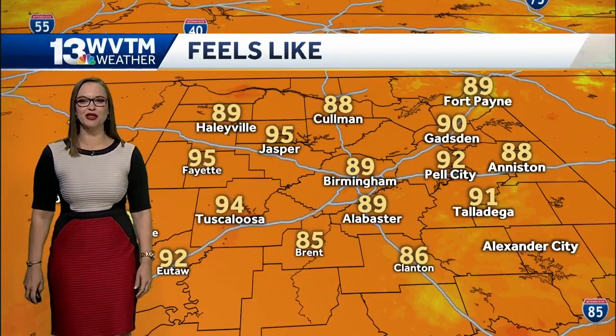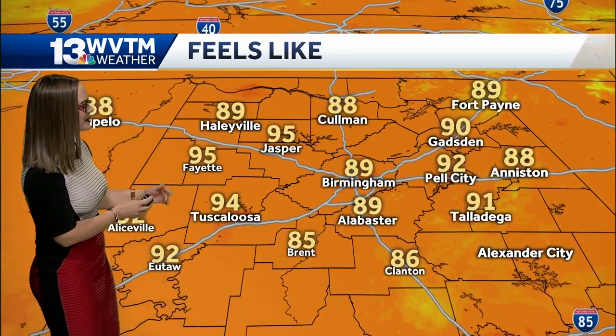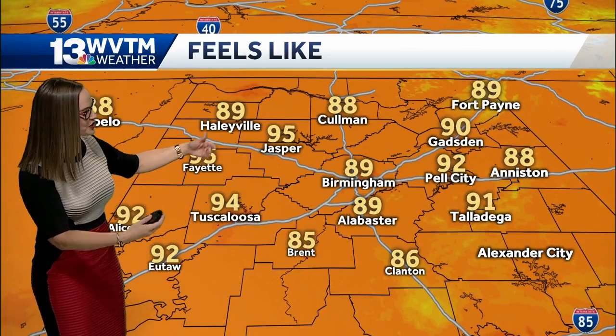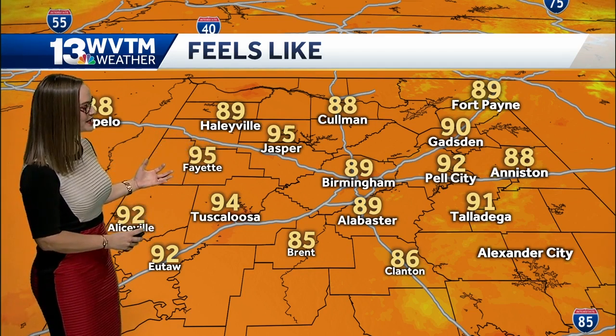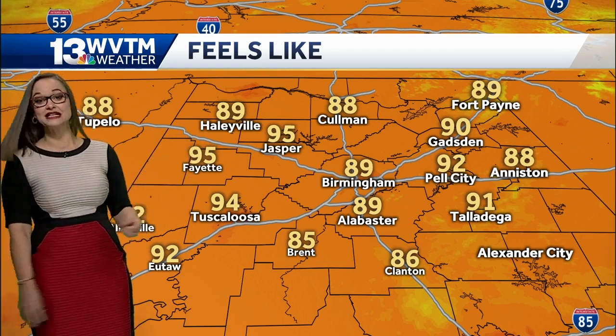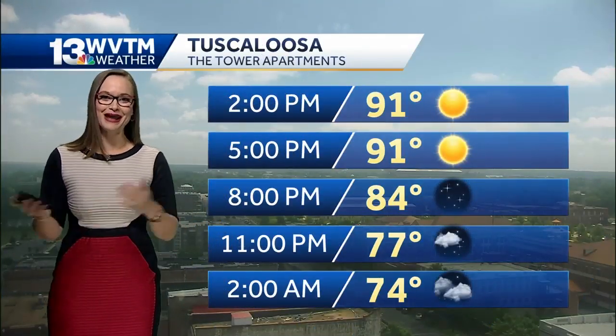Still enough humidity to have us feeling about 3 degrees hotter, so it feels like 94 degrees right now in Tuscaloosa. Folks right around Fayette and Utica are feeling a lot hotter in the sunshine with 95 degrees as the heat index — that's the combination of heat and humidity together in the shade.